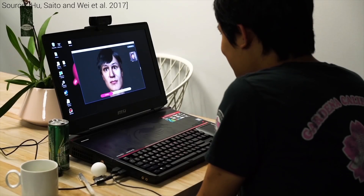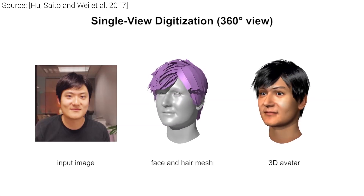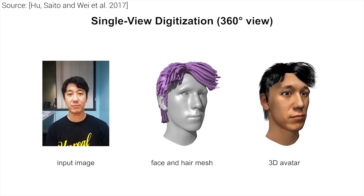Well, sign me up! Have a look at these incredible results! As you can see, the final result also includes secondary components like eyes, teeth, tongue, and gum.